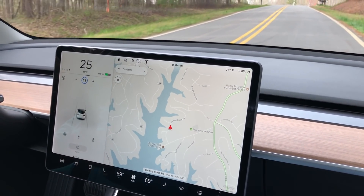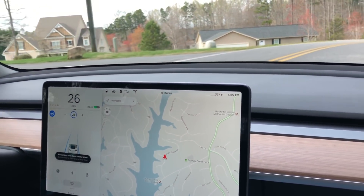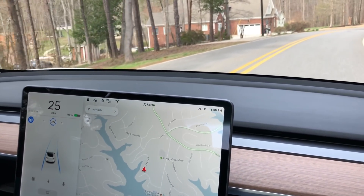I didn't like that turn. That's a pretty sharp turn. Model S was a little smoother through there.